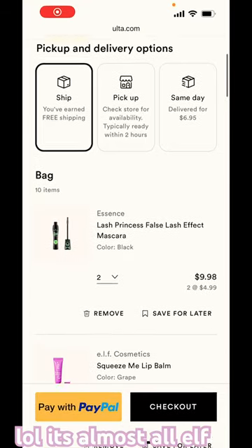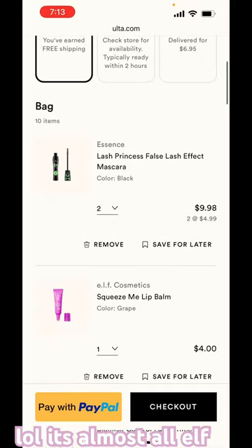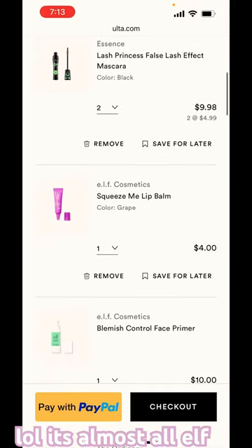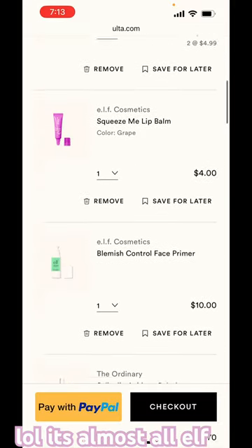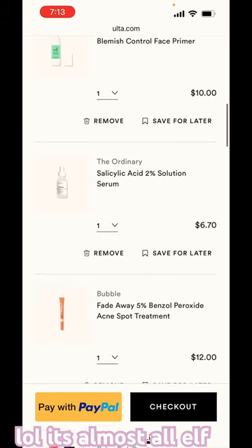Hi guys, it's Alice. Today I'm going to be showing you what's in my Ulta shopping cart. I have the Essence Lash Princess mascara, the e.l.f. Squeeze Me lip balm, the e.l.f. Blemish Control primer, and The Ordinary